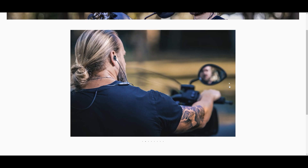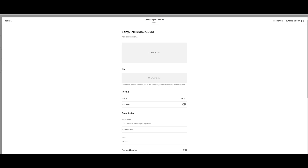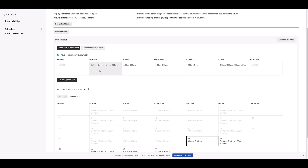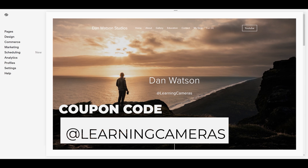There are some insane tools for photographers and videographers — custom galleries that allow you to password-protect them for sharing privately with clients, e-commerce to sell products online, and I was able to upload my camera guides to sell them straight through my site in minutes. There's also a full scheduling system so clients can sign up directly for their sessions online. It's completely free to get started — just use my coupon code 'learningcameras' and you can go live today.